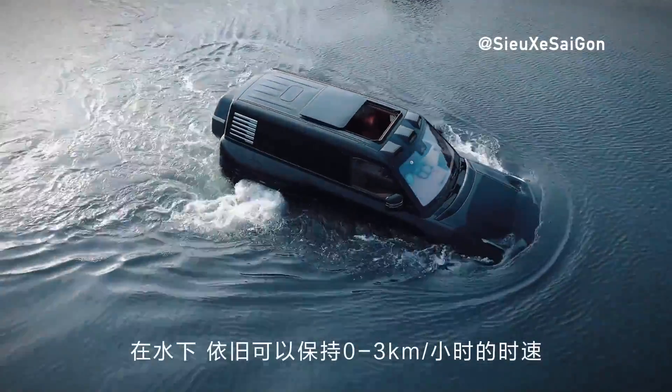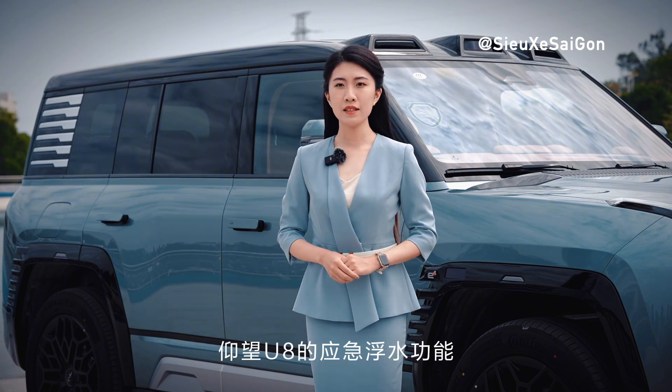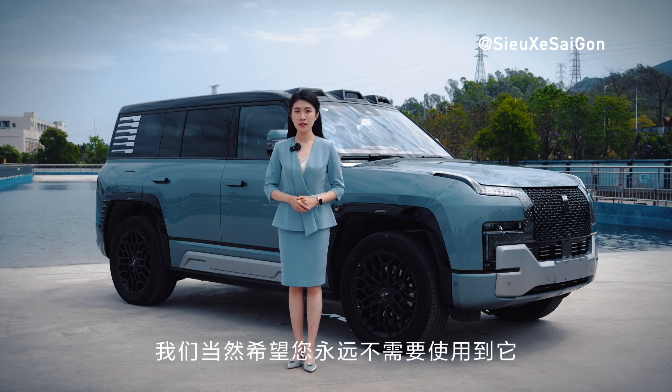Can it float with a full load of passengers? Yes, the emergency floating feature is not affected by the number of passengers in the vehicle. It can maintain a speed of 0 to 3 kilometers per hour underwater, even with a full load of passengers.